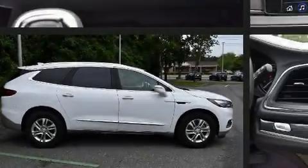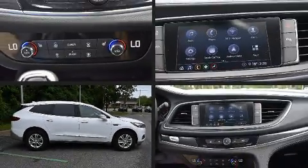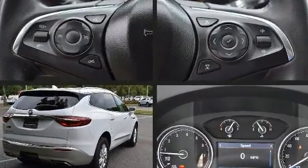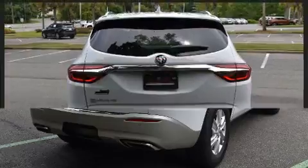Familiarize yourself with the 2020 Buick Enclave. Under the hood, you'll find a six-cylinder engine with more than 300 horsepower. And for added security, Dynamic Stability Control supplements the drivetrain.